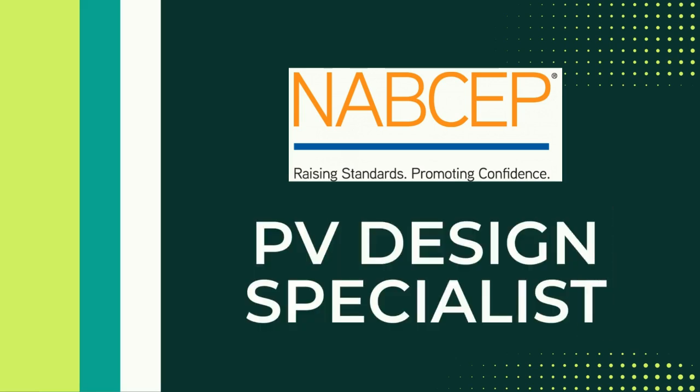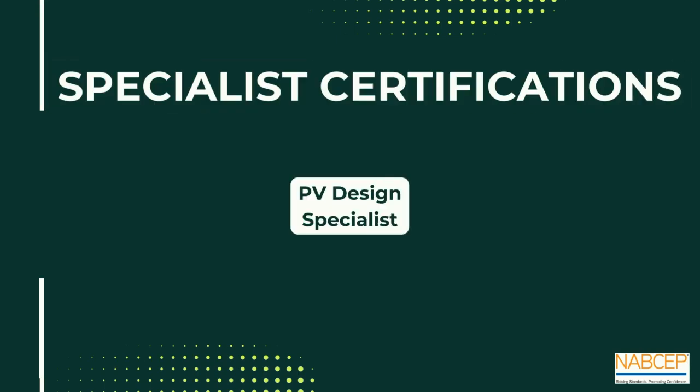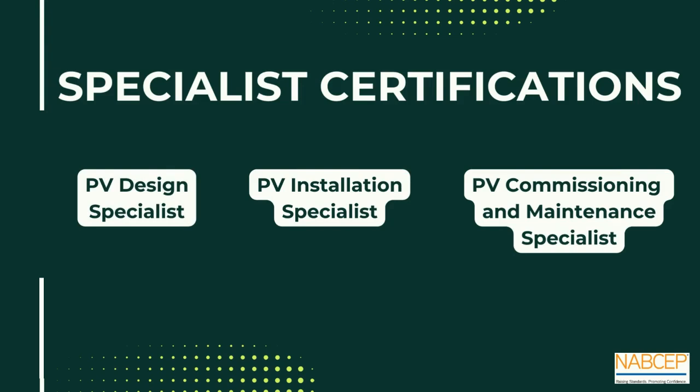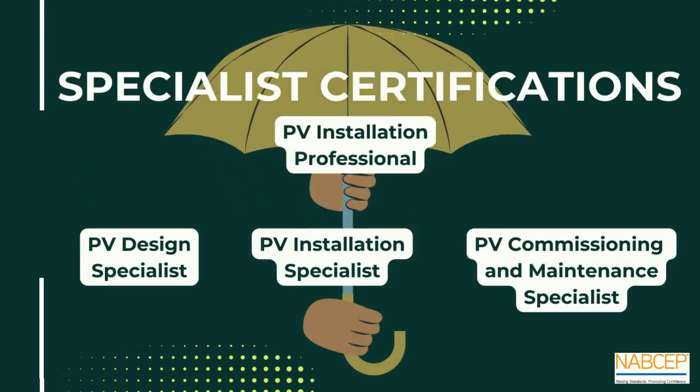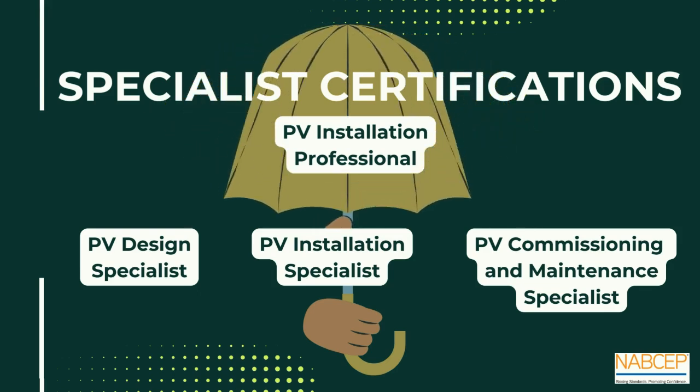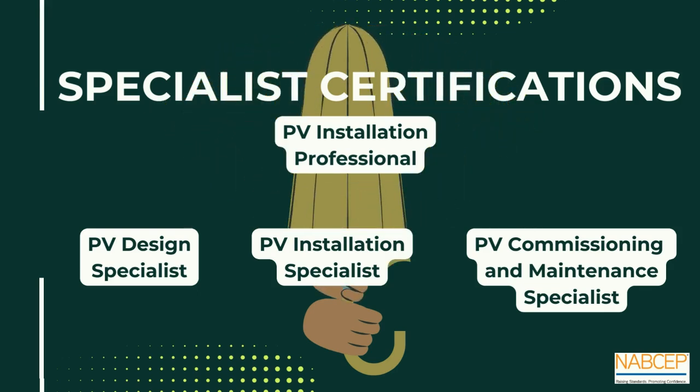Hey everybody, Brittany Heller here today to talk to you about the NABCEP PV Design Specialist Certification. When I think about the Design Specialist Certification or the other two NABCEP Specialist Certifications, I think about them as almost sitting underneath the umbrella of the NABCEP PV Installation Professional.